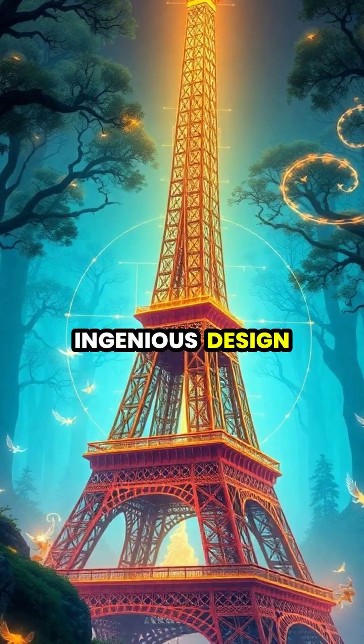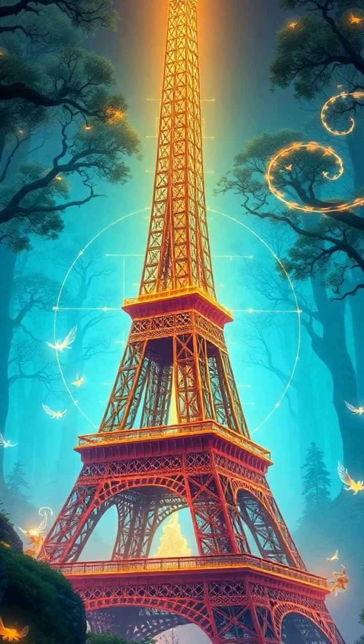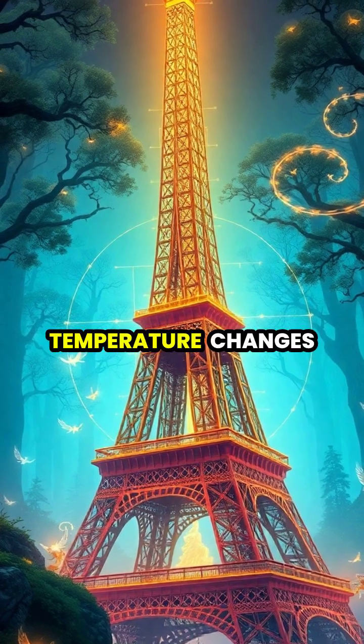The tower's ingenious design accounts for this thermal expansion, incorporating flexible joints in carefully calculated spaces that allow the structure to safely grow and shrink with temperature changes.